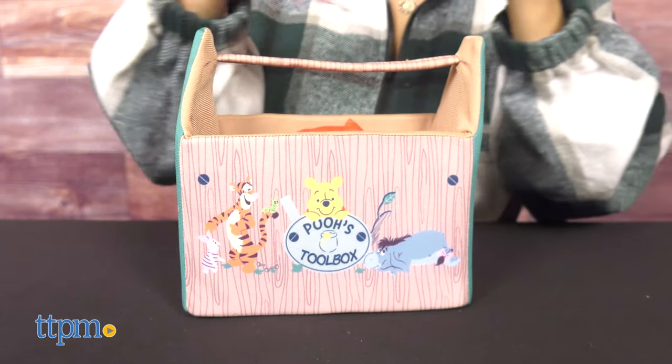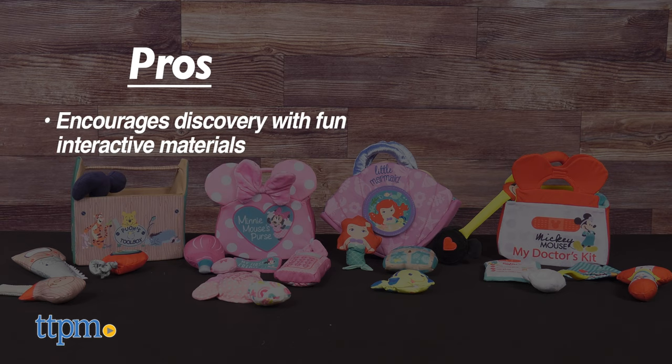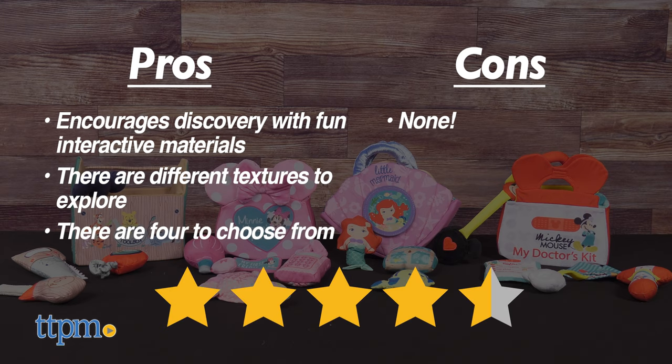Which ones do you love best? Let me know in the comments below. My pros: it encourages discovery with fun interactive materials, and there are different textures to explore. There are four to choose from. As for cons, there are none. I give all four purses 4.5 out of 5 stars.